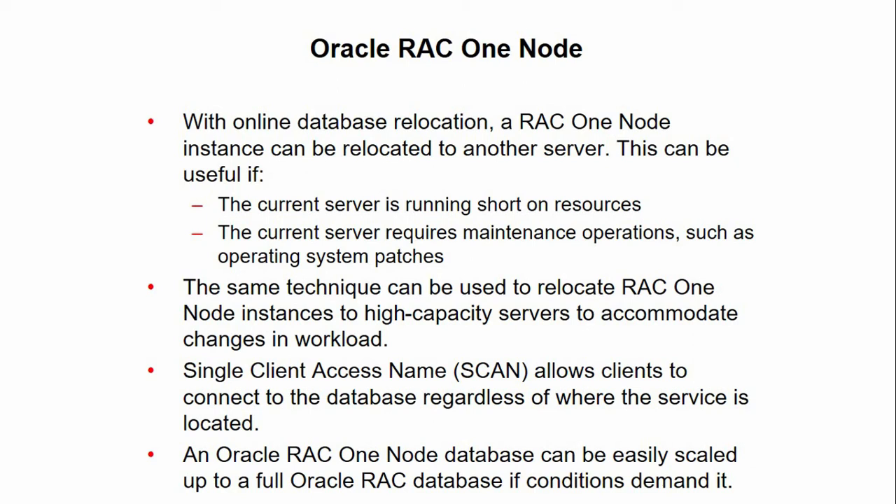Using Oracle RAC One Node online database relocation, you can relocate the Oracle RAC One Node instance to another server if the current server is running short on resources or requires maintenance operations such as operating system patches. You can use the same technique to relocate the instance to high-capacity servers, for example, to accommodate changes in workload, depending on the resources available in the cluster.